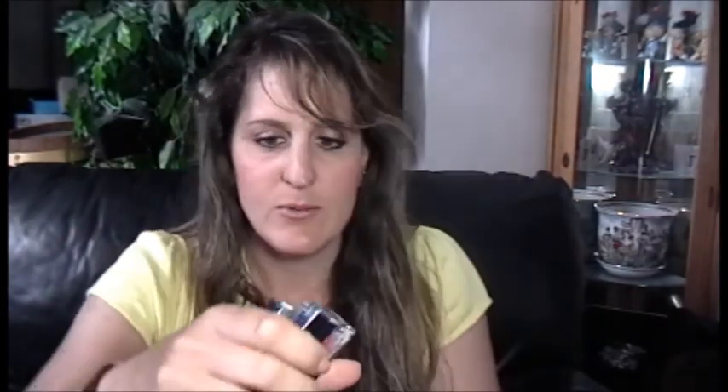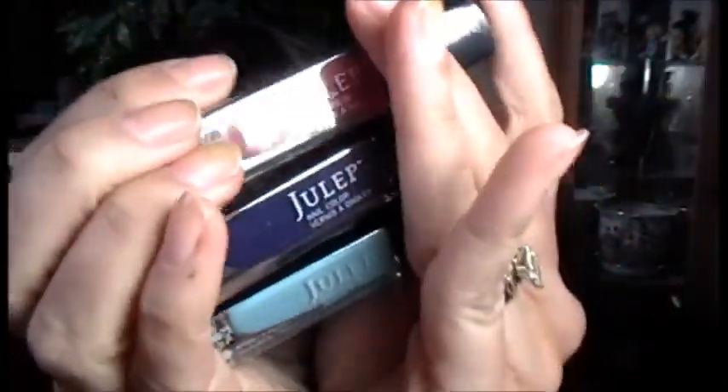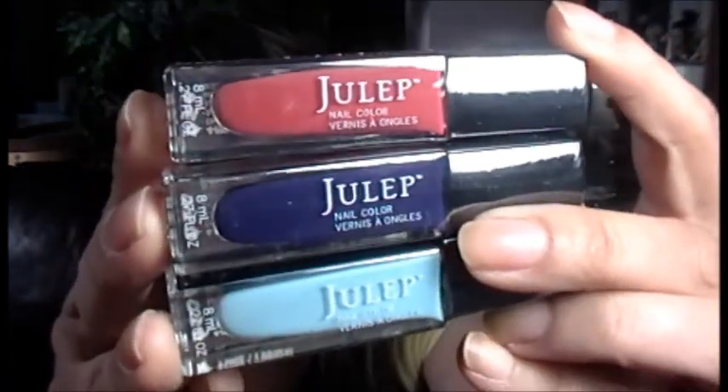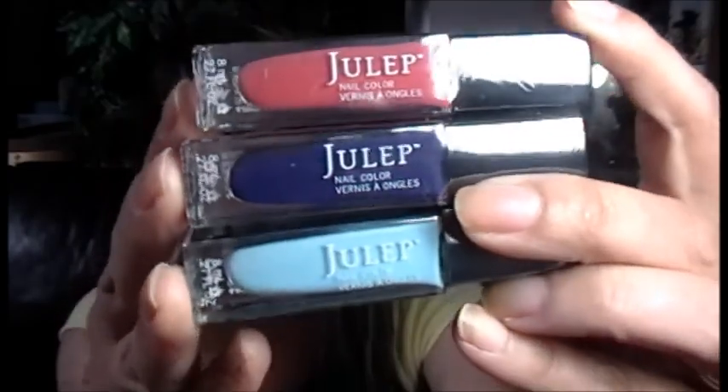As you can see I have nothing on my fingers because I wanted to try these right away. These are really nice. Let me show you all three at once. You have a pretty reddish color on top which is Neon, the middle one is Char, and the bottom one is Bess. So you've got a rusty red color, a deep bluish-purplish color, and a pretty light blue ocean-blue color. Very, very nice. They all look like cream colors — I don't think there's any shimmer in them at all.